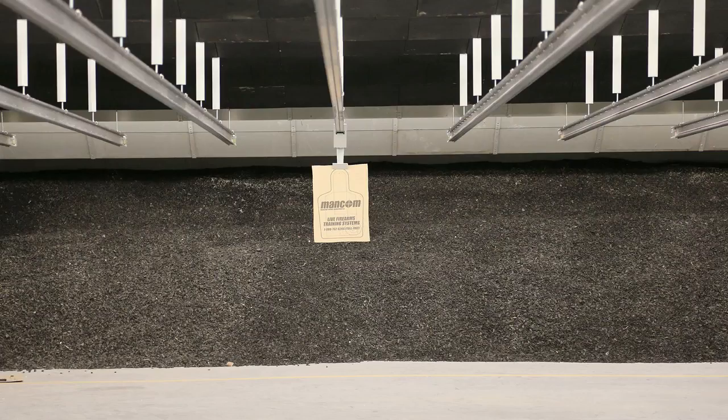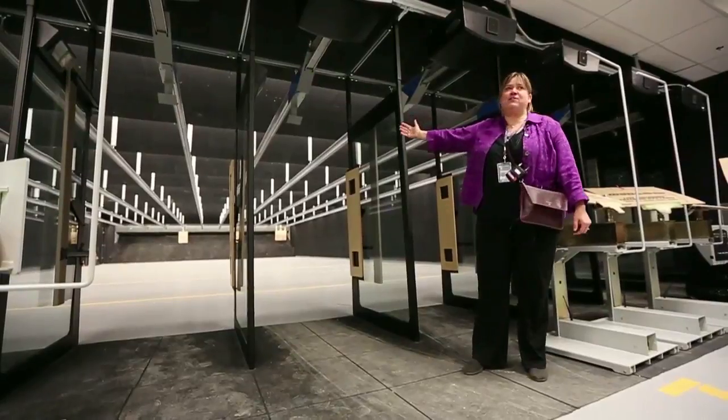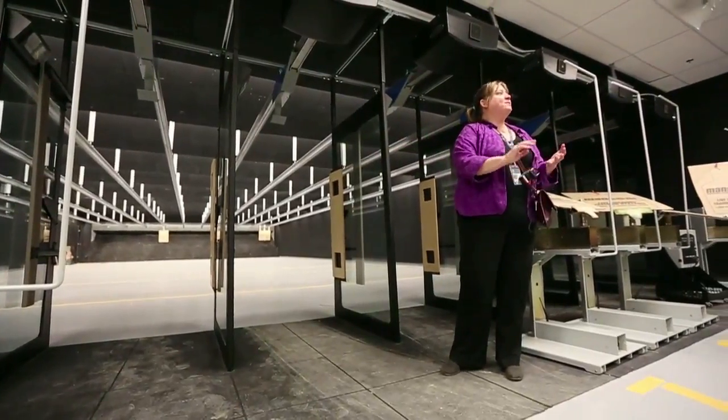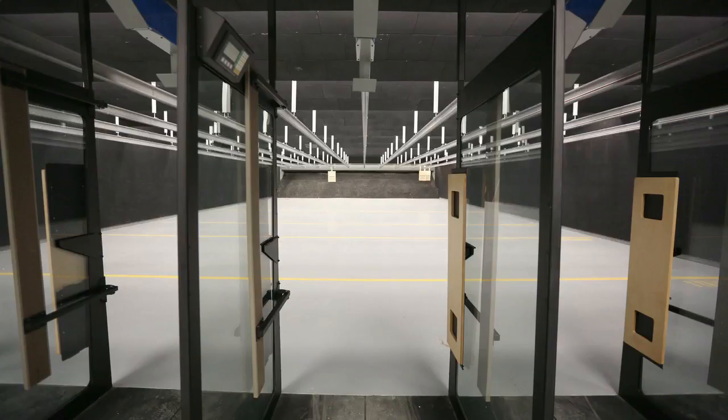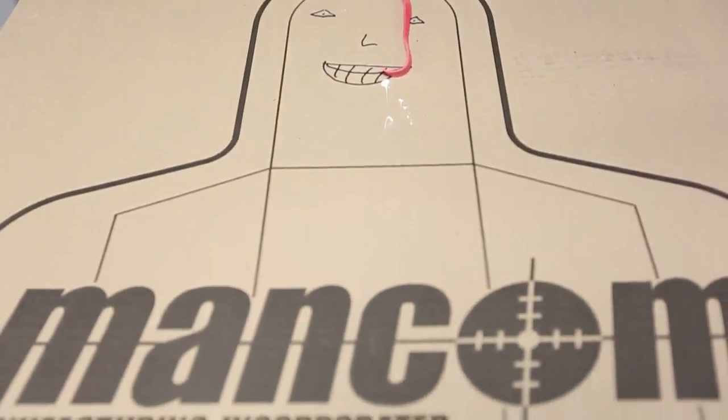We now have an indoor range, which is fantastic because now we can use it 12 months out of the year instead of 2 or 3 months out of the year. This range is designed by consultants who have made police ranges before. We have 10 lanes, and we traditionally train 8 to 10 people, so we'll be using exactly the amount that we need.